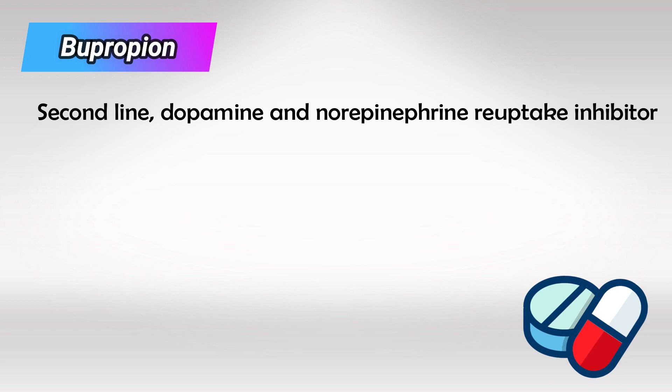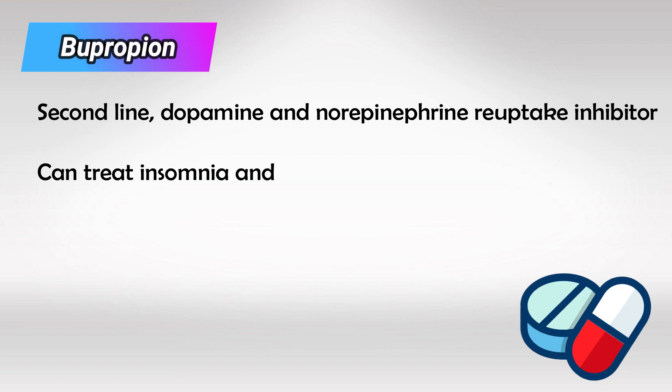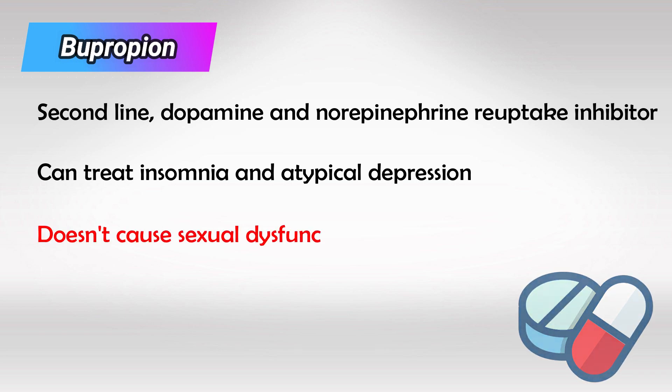Bupropion is a DNRI, which means that it's a dopamine-norepinephrine reuptake inhibitor, so it increases the levels of both dopamine and norepinephrine. Due to increased effects of norepinephrine, it's used to treat atypical depression with insomnia. It's also the gold standard for patients suffering from depression with sexual dysfunction.